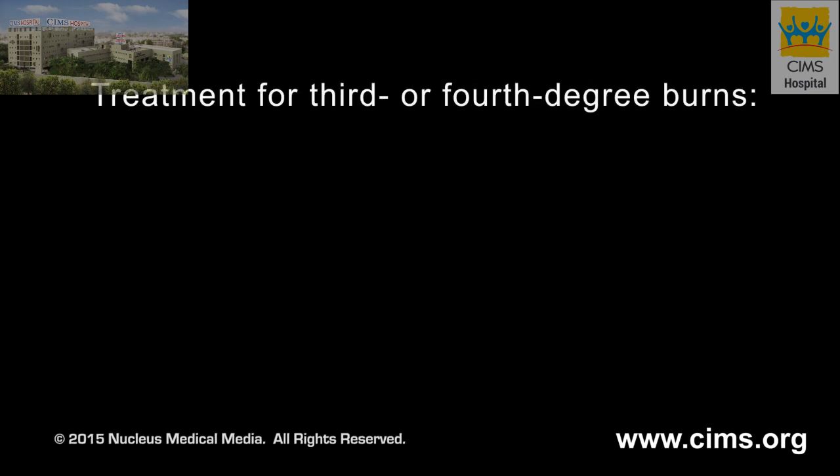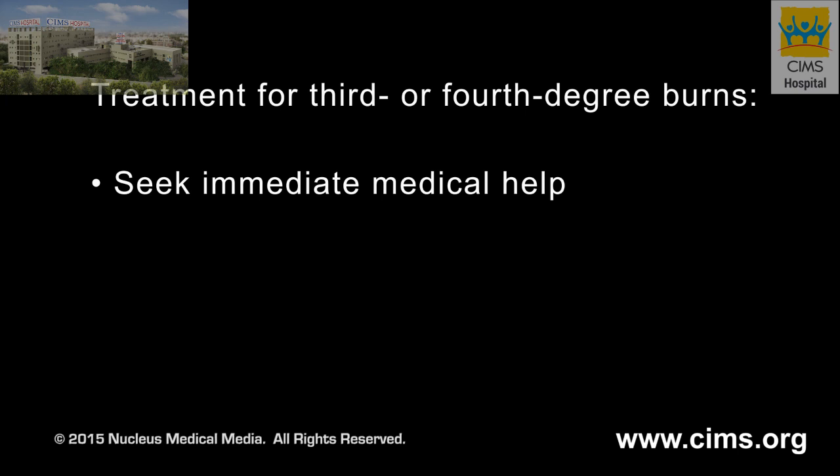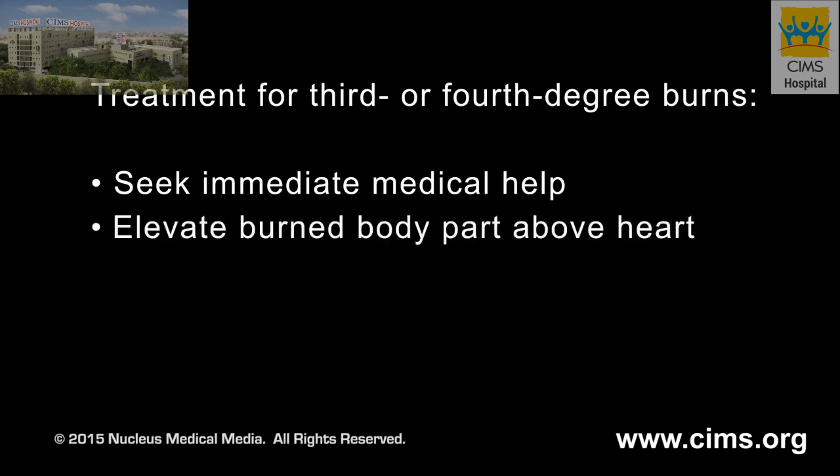If you have a third or fourth degree burn, go immediately to an emergency department. If you can, elevate the burned body part higher than your heart.